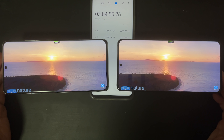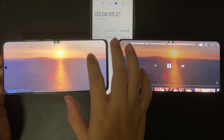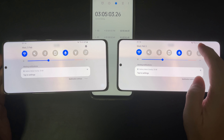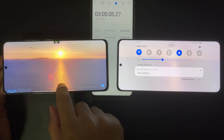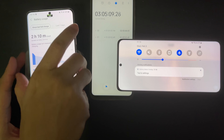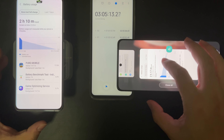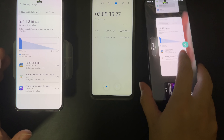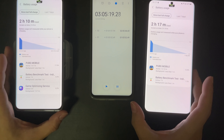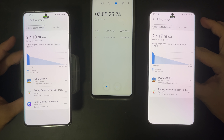Now we've finished the one-hour YouTube test, and in total these devices have been running for 3 hours. Let's check the battery. In this one-hour YouTube test, both devices used exactly the same amount of battery again — 6%. So now the Exynos variant is sitting at 68%, while the Snapdragon is at 67%. There is a 1% battery difference, which is rather small, but this is looking very, very good for the Exynos already.